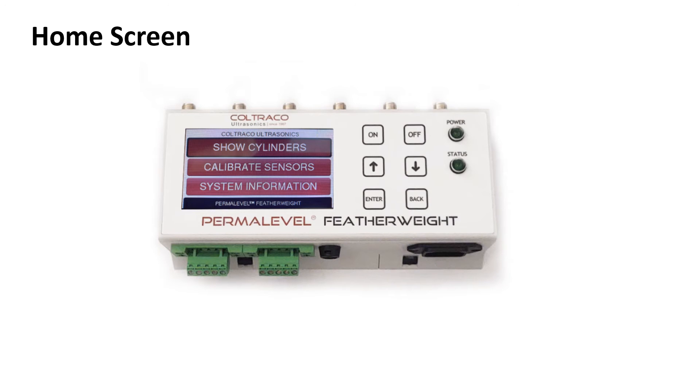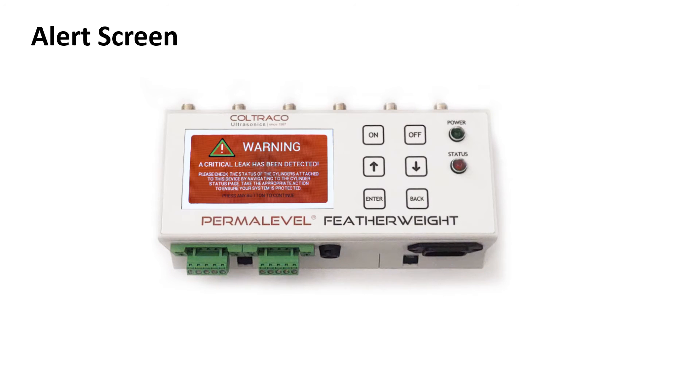Now we're going to show a few of the screen features and what you will be presented with with the device on. On the main screen, you have three options: show cylinders, calibrate sensors, and system information. By using the button membrane, you can navigate through these to view the information. During an alert, when a leak has been detected, you will be presented with this alert screen. Press any button to continue and you'll be able to check just which cylinder has caused the alert.